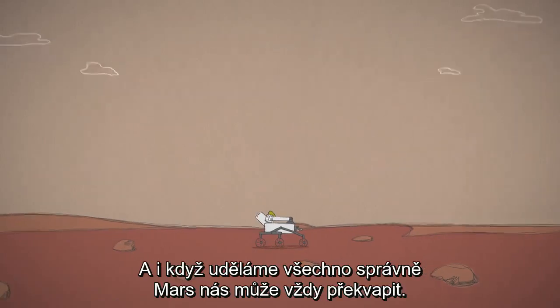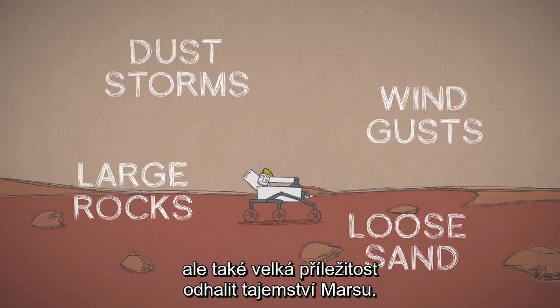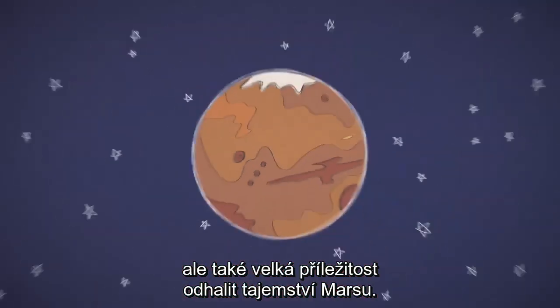And even if we do everything right, Mars can always surprise us. It's a big challenge, but a big opportunity to help unlock the mysteries of Mars.